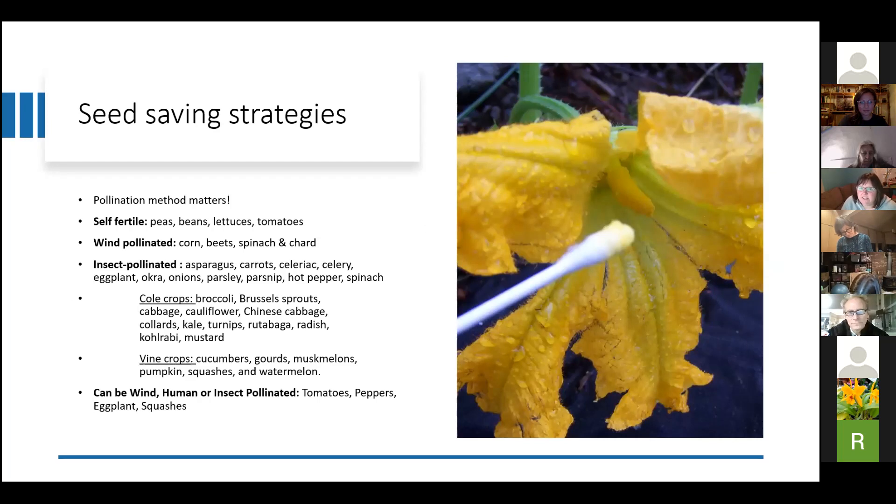Different seed saving strategies — pollination method actually really matters. Some things are self-fertile, which means the flowers are complete and have the male and female parts all within them. They don't take much to fertilize themselves and produce seeds all by themselves. Peas, beans, lettuces, and tomatoes are all self-fertile.